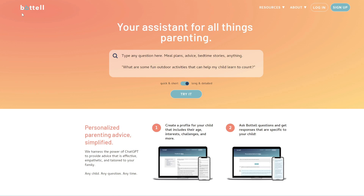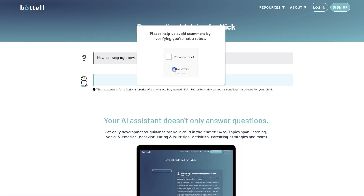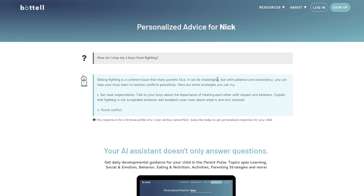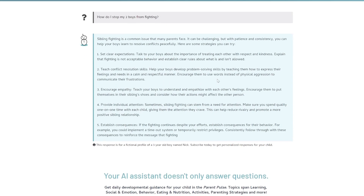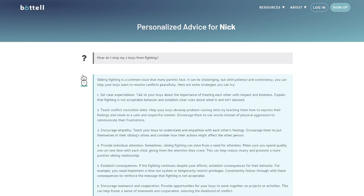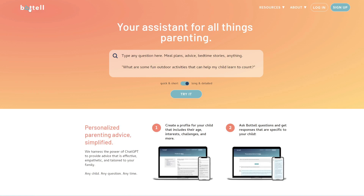The next tool is called BotTell. This is a chatbot for parenting advice — you simply enter your question and select either quick and short or long and detailed. For example: how do I stop my two boys from fighting? It gives pretty clear and concise steps to resolve the issue. This bot is more specialized and trained to provide parenting advice. This tool is called BotTell.